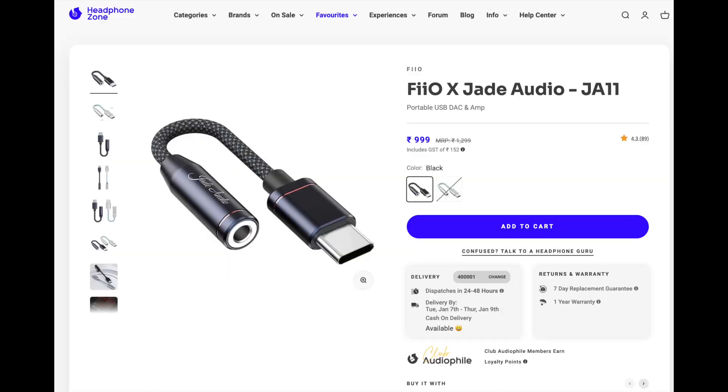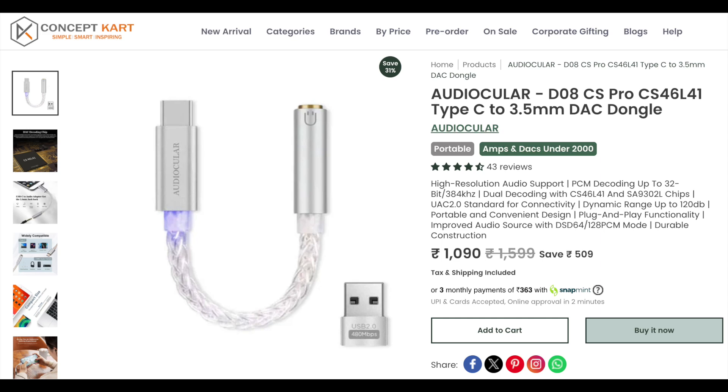I think we have to change our default 1k DAC recommendation. The first alternative is the Fio J11, sold on Headphone Zone, which has a very reliable customer support network, unlike Concept Cart which doesn't even reply to queries until the return window ends. There's also the Audiocular D08, but since it uses the same CX31993 chip, we might find similar issues at scale. The Fio J11 isn't completely issue-free either — the K11 had firmware update problems, and I urge you not to update the J11's software if you buy it.